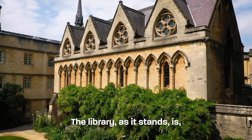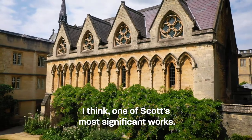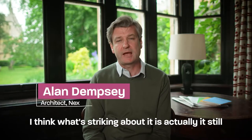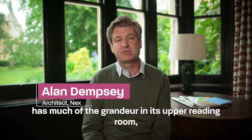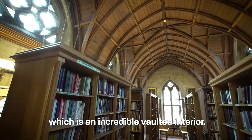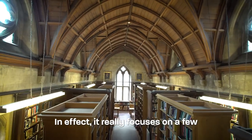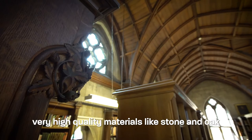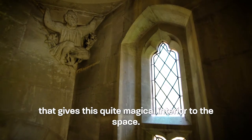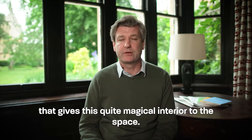The library as it stands is, I think, one of Scott's most significant works. What's striking about it is that it still has much of the grandeur in its upper reading room, which is an incredible vaulted interior. It really focuses on a few very high-quality materials like stone and oak, which give this quite magical interior to the space.